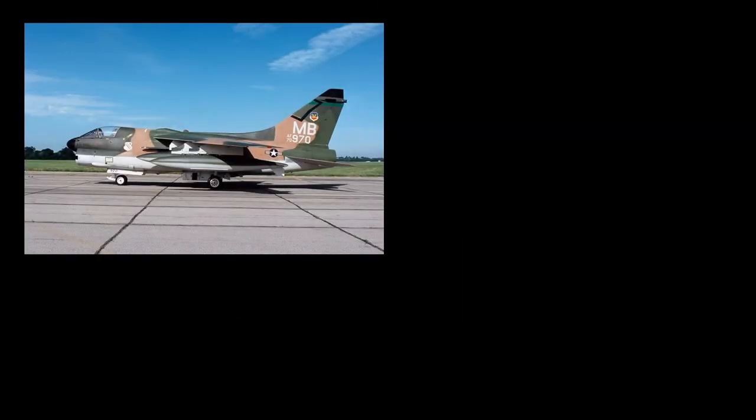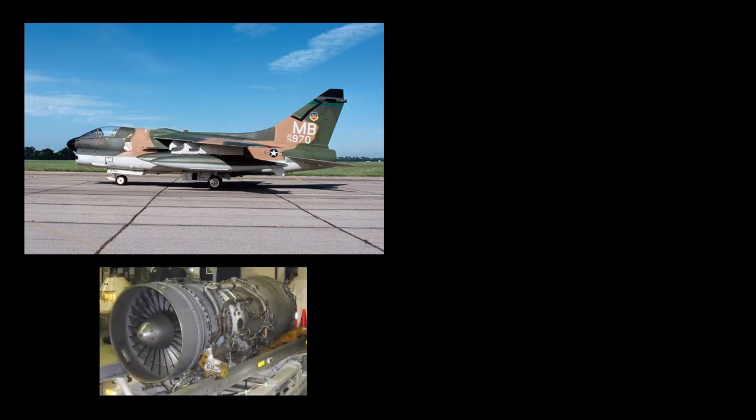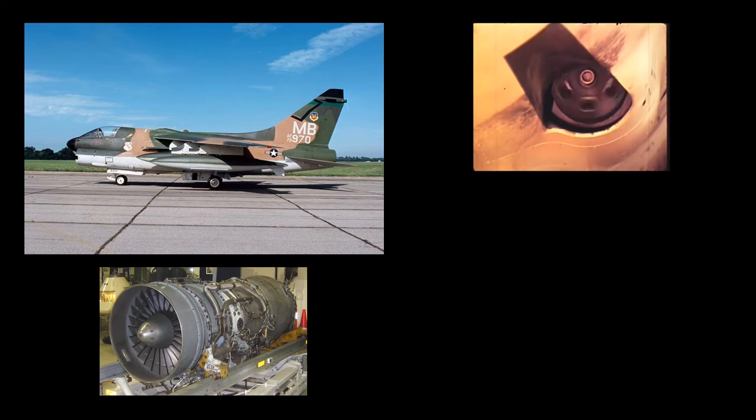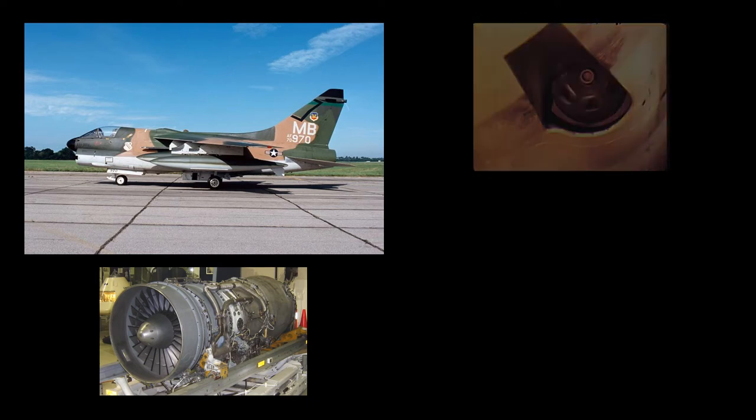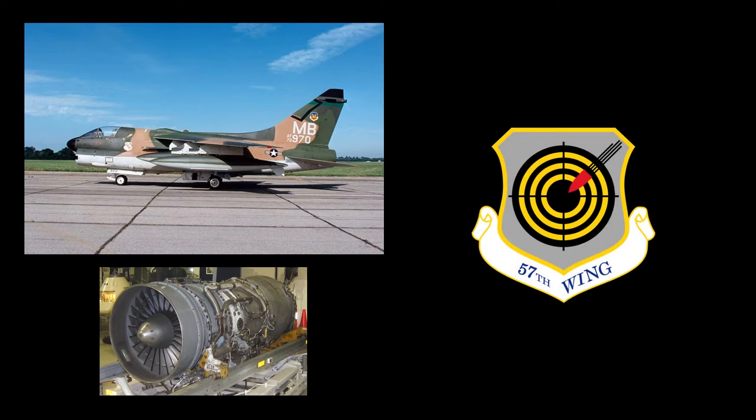The A7D differed from the Navy's Corsair II in several ways. The Air Force insisted on significantly more power, selecting the Allison TF41-A1 turbofan engine, a licensed-built version of the Rolls-Royce Spey. Other changes included a modified heads-up display, a new avionics package, and an M61A1 rotary cannon in place of the two single-barrel 20mm cannon. The first Spey-powered A7D flew for the first time on September 26, 1968, and first entered service in 1970 with the 57th Fighter Weapons Wing at Luke Air Force Base, Arizona.